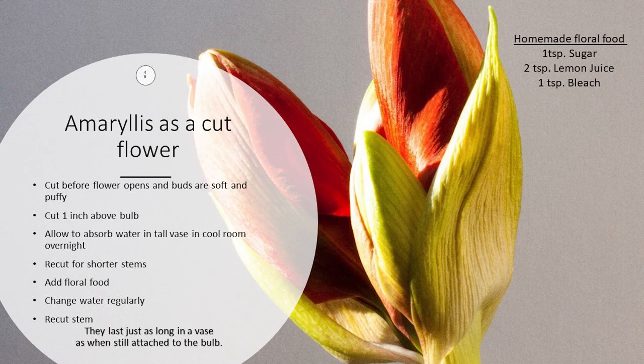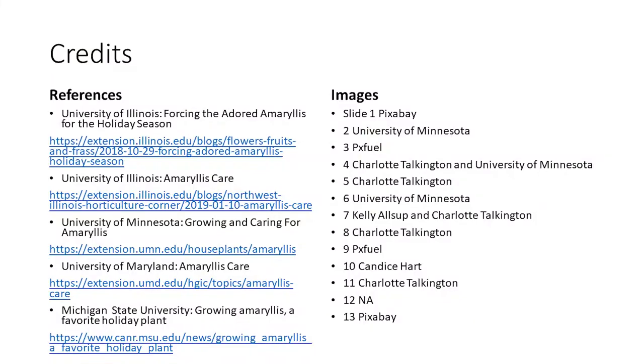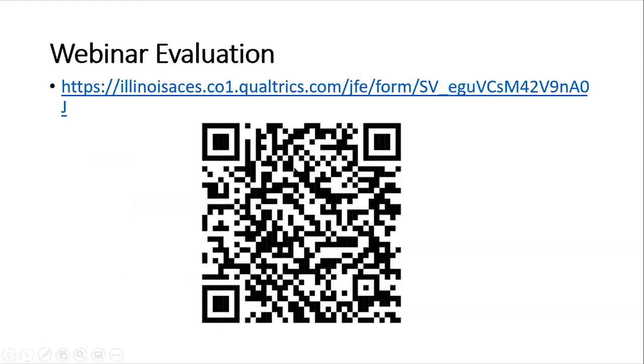There is an evaluation to go along with this presentation. Snap a picture of the QR code and it will take you to the evaluation form where you can tell us how we did and how we can do better.